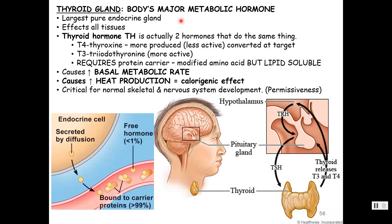The thyroid is the largest pure endocrine gland, meaning it doesn't have another function. It is the body's major metabolic hormone and affects almost all tissues. It makes two hormones — collectively called thyroid hormone: T4, thyroxine or tetraiodothyronine, produced in higher concentration, and T3, triiodothyronine. Both hormones have iodine in them. Even though they are modified amino acids — modified tyrosine — they are lipid-soluble, meaning the majority of thyroid hormones in the bloodstream are attached to a carrier.